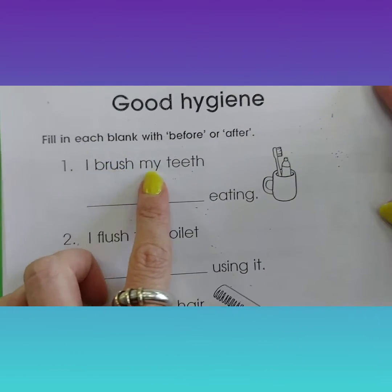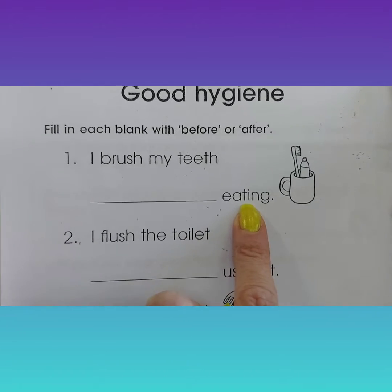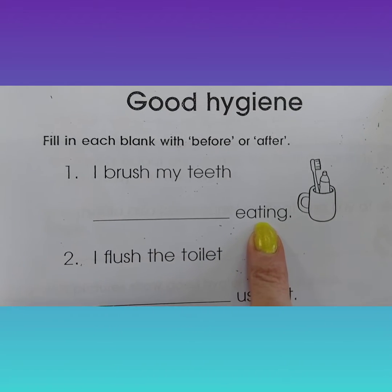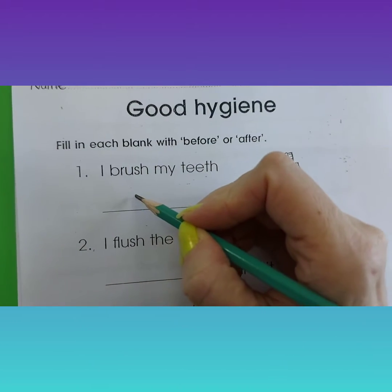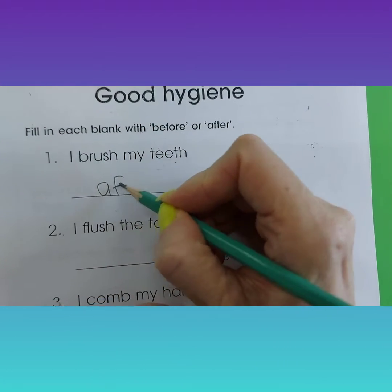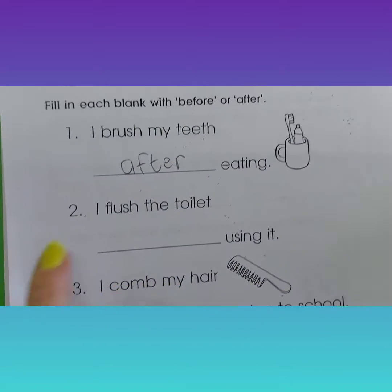I brush my teeth eating. When do we brush our teeth? Before eating or after? After. Good job, students.